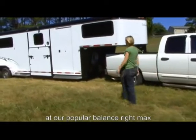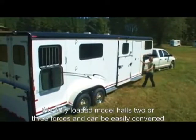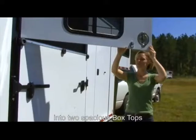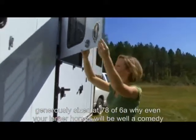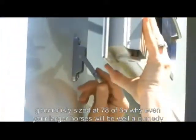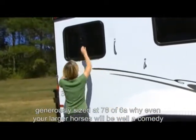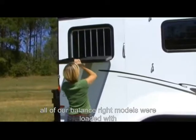Let's take a look at our popular Balanced Ride Max. This fully loaded model hauls two or three horses and can be easily converted into two spacious box stalls. Generously sized at 7'8" tall and 6'8" wide, even your larger horses will be well accommodated.